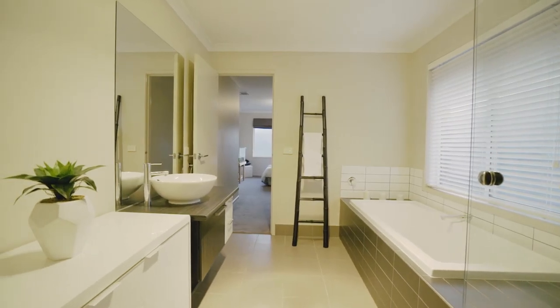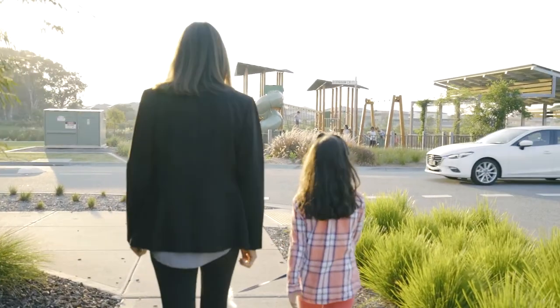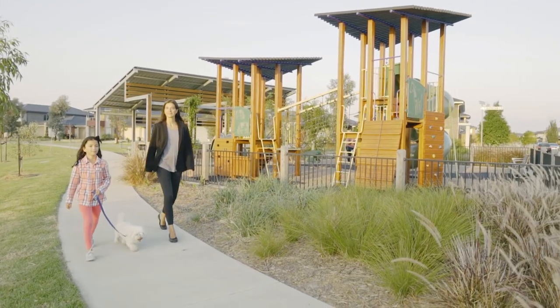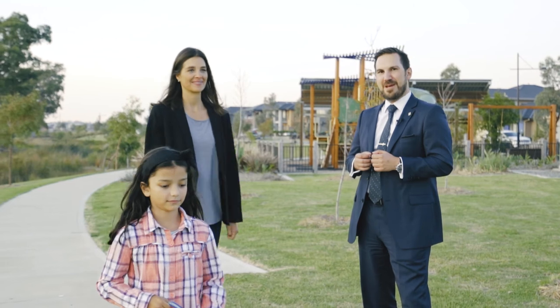Just moments away from some of Melbourne's finest schools, shopping centres, parklands, public transport and easy access to Eastlink. We hope you enjoyed the tour of this magnificent home and we look forward to meeting you at one of our upcoming open homes.